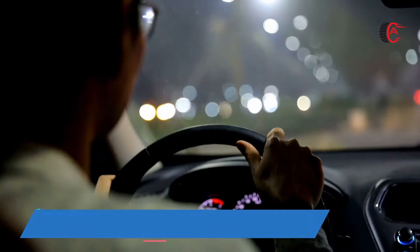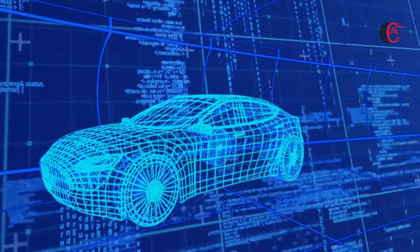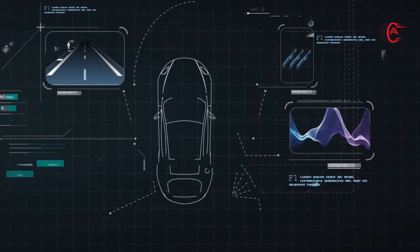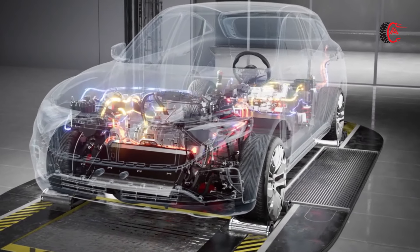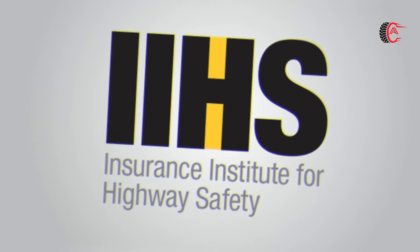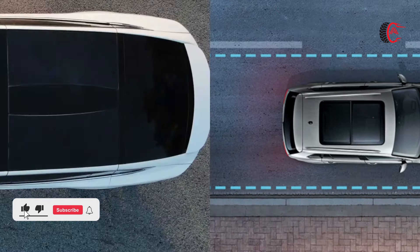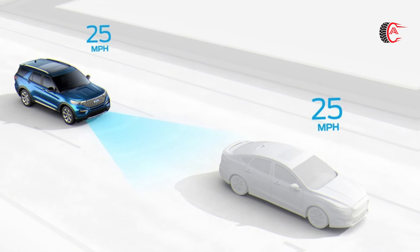Safety and driver assistance features: every model is equipped with standard driver assistance technology via Lexus's Safety System Plus 3.0 suite, which includes automated emergency braking with pedestrian detection and an adaptive cruise control system with lane centering. Key safety features include standard lane departure warning, lane keeping assist, and adaptive cruise control with a lane centering feature. For crash test results, visit the NHTSA and IIHS websites.